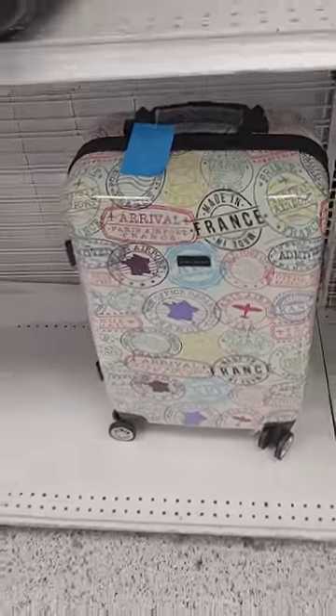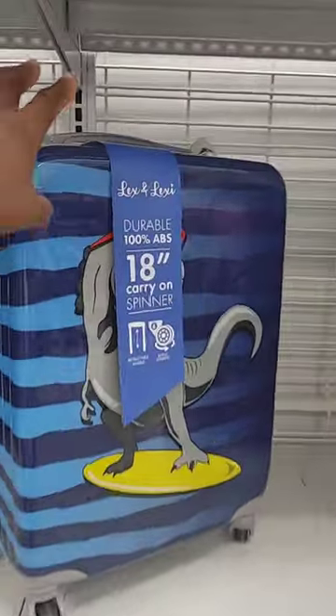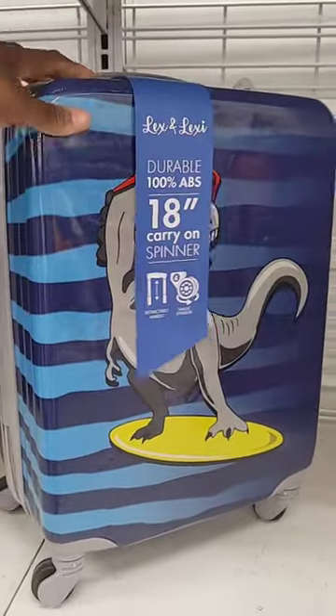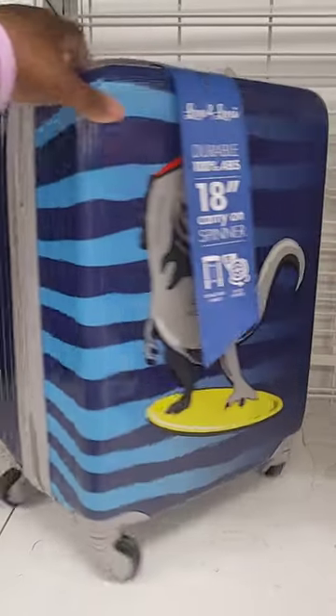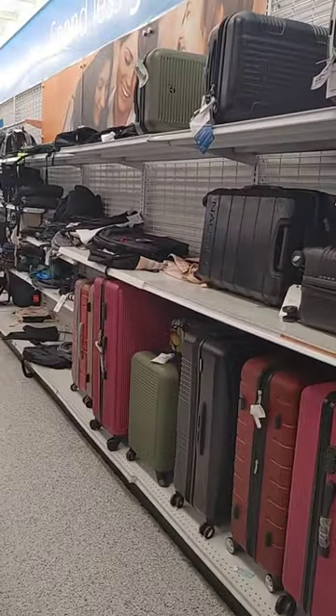This cutie patootie — how cute is he? He's an 18-incher, he's tiny. But yeah, no Disney today, so we're still hunting.